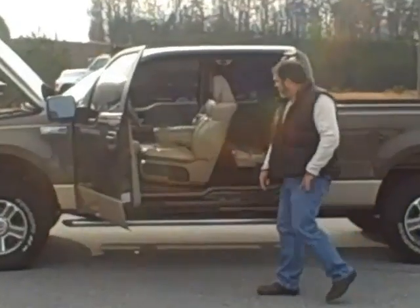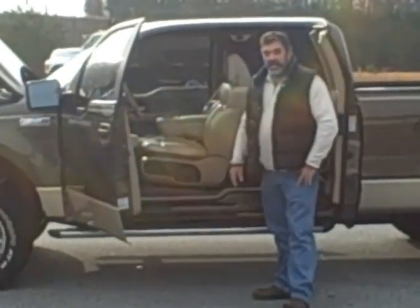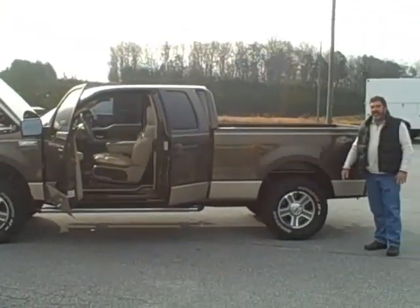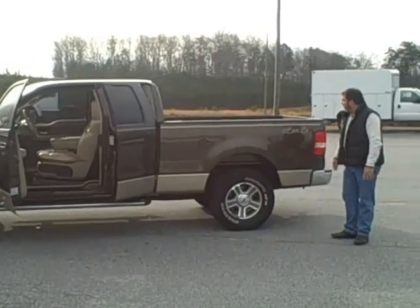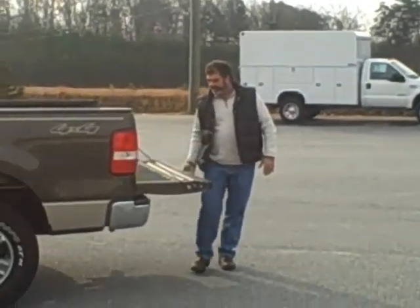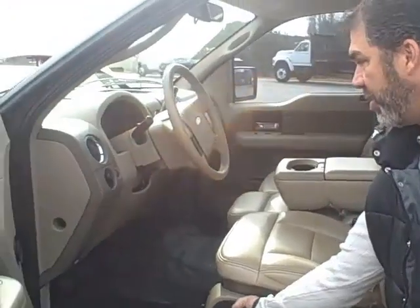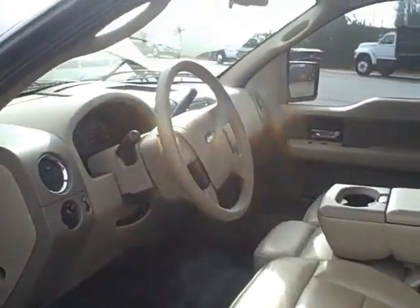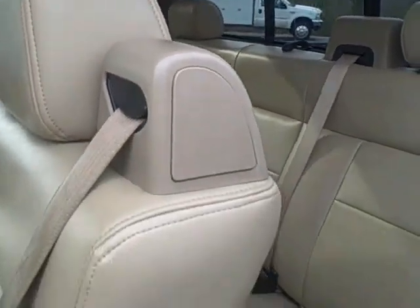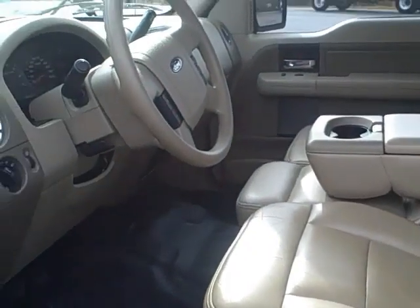If you'll notice, it's got good leather insides, got the rubber floor mats, new tires all the way around on it. Leveling kit up in the front, got the Line-X bed liner, leather interior, auto lamps, got the power rear window, and standard folding options on your rear seats.